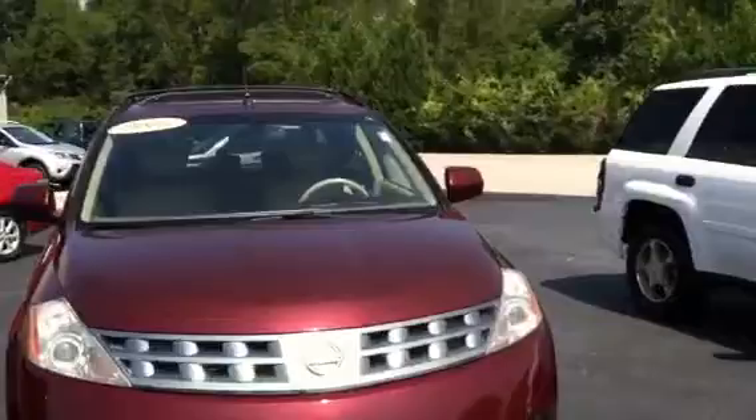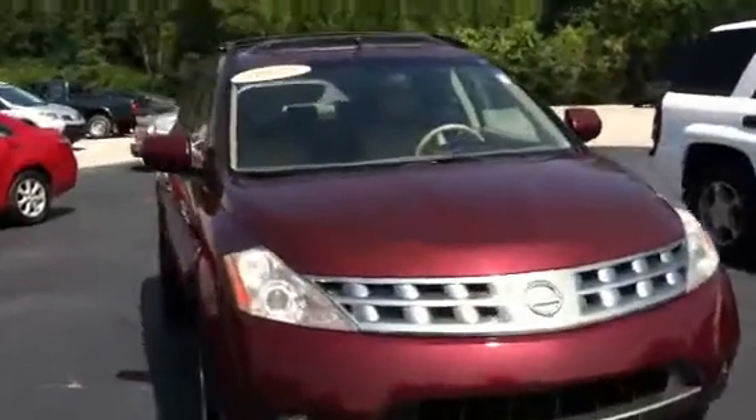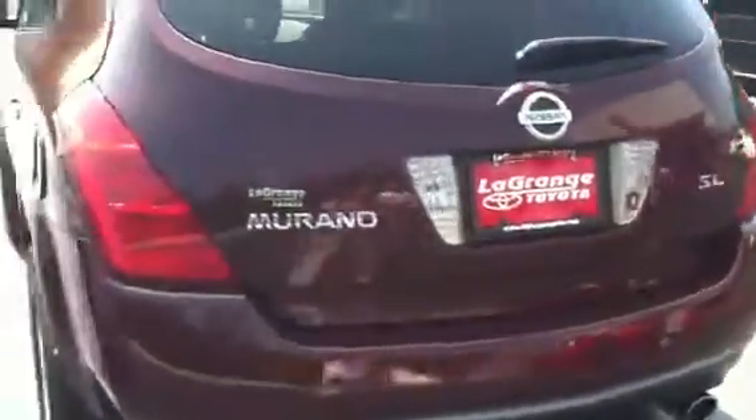Here is a 2005 Nissan with a moonroof. It does have the beige leather interior. I know you're interested in the moonroof. This Murano is the SL trim level V6.